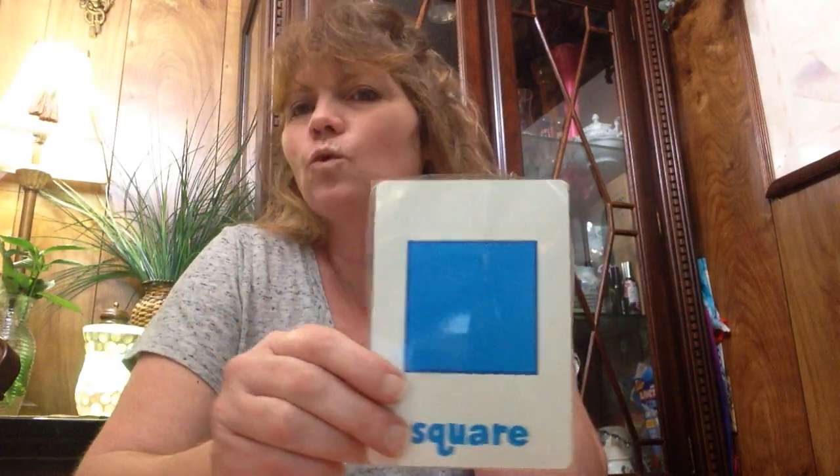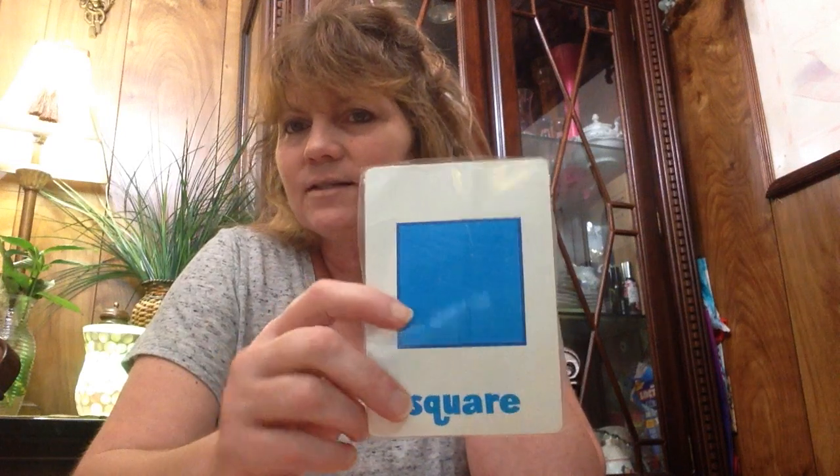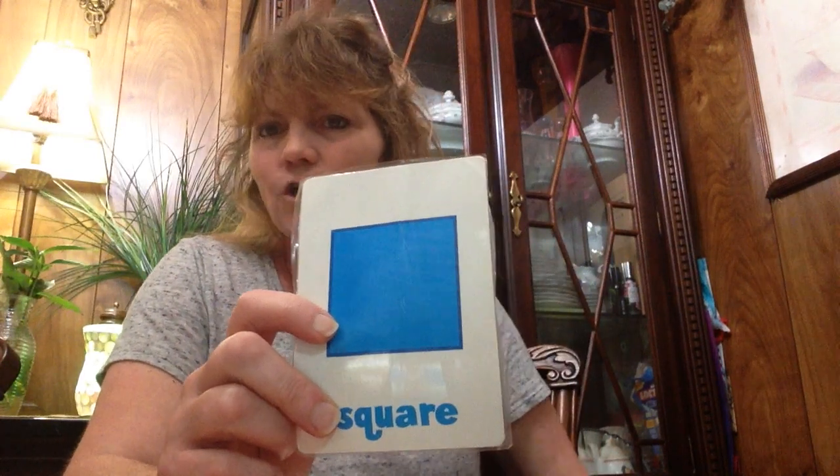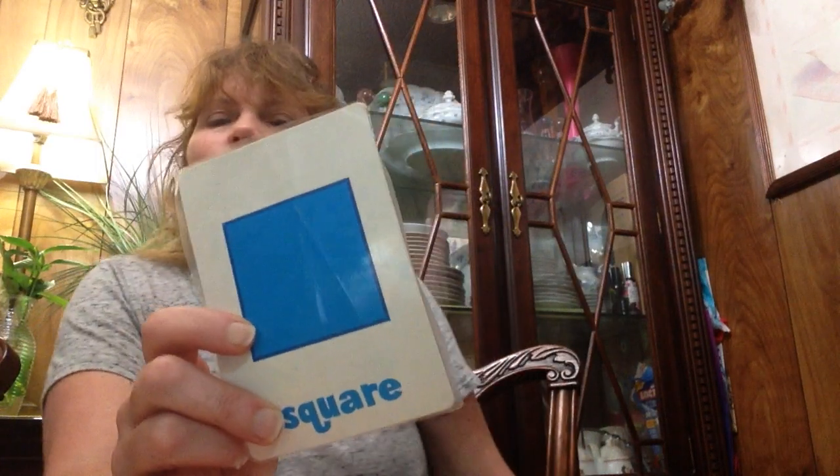And this is a square. And it's blue. Good job. Where can you find squares in your house? Windows. Let me see if y'all got some square windows.